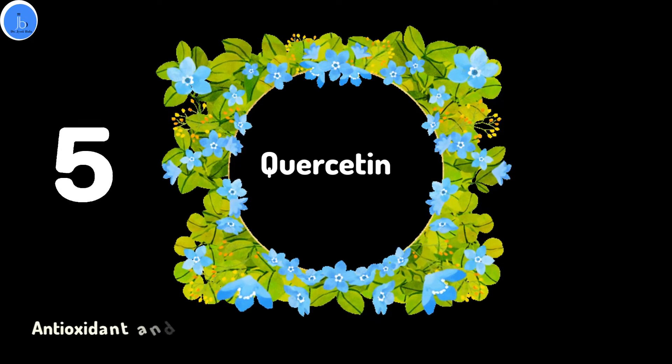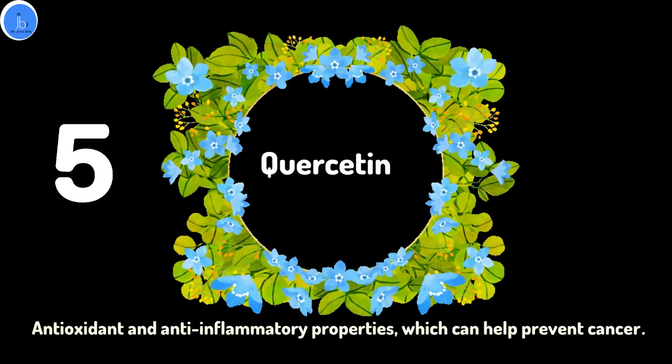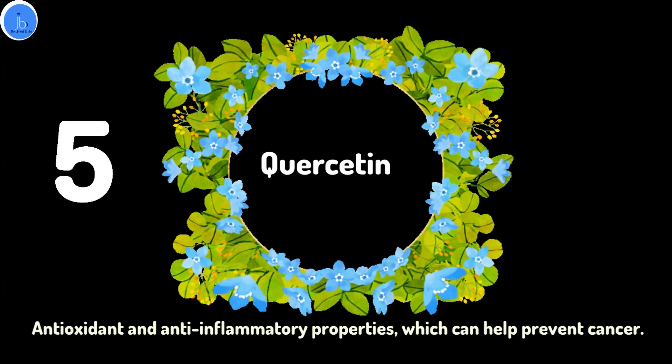And lastly, Quercetin, a well-known flavonoid, has been found to have antioxidant and anti-inflammatory properties which can help prevent cancer.